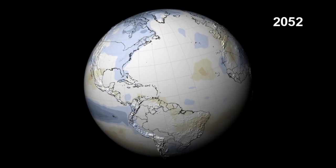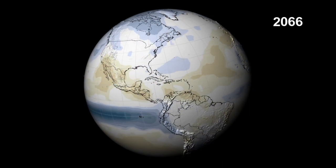For North America, the models indicate more precipitation in the north and less in the south.